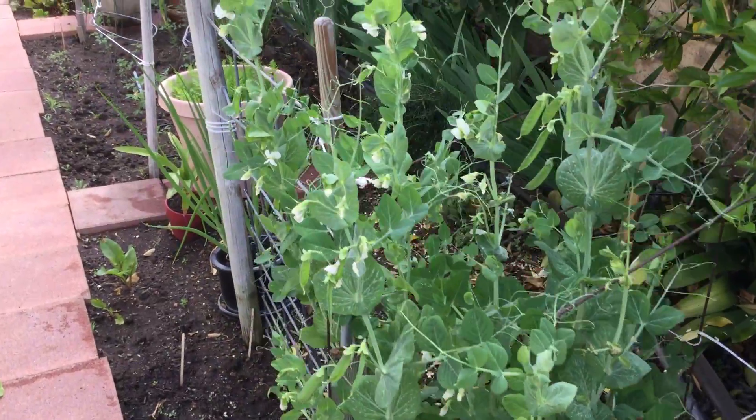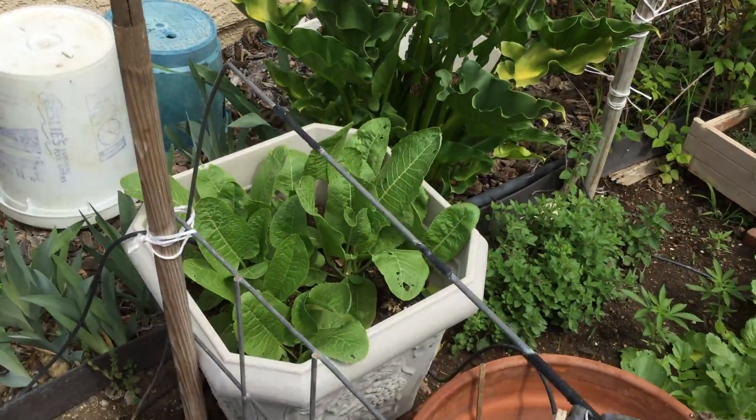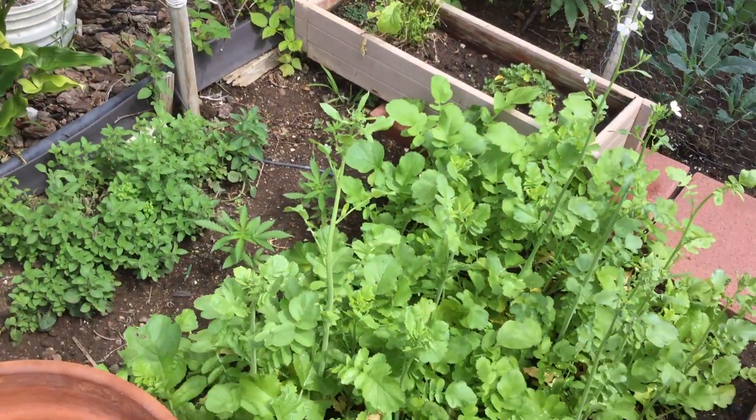These are the sweet peas. Over here we have horseradish. And we have daikon.